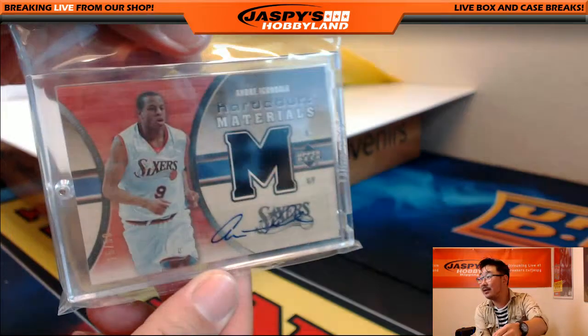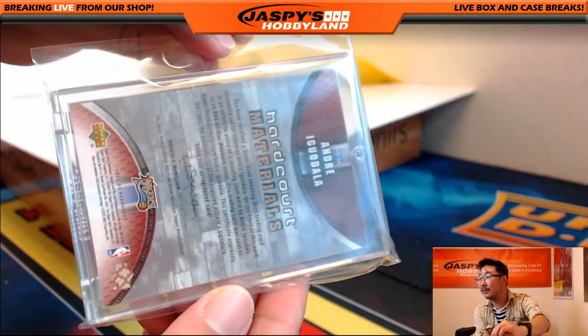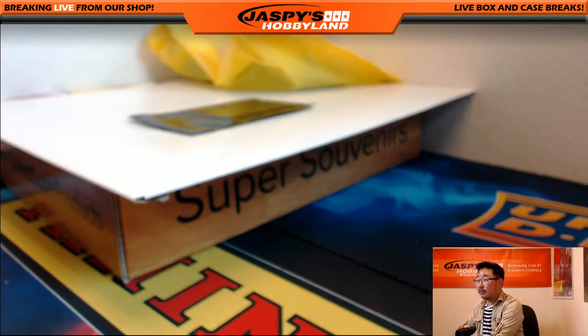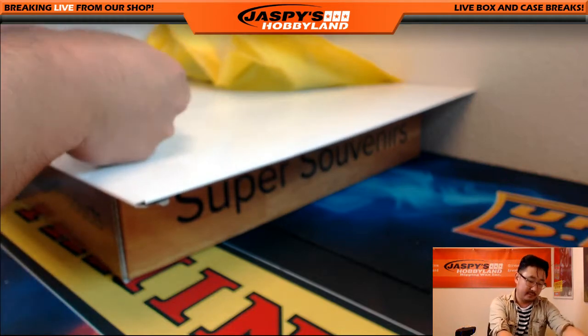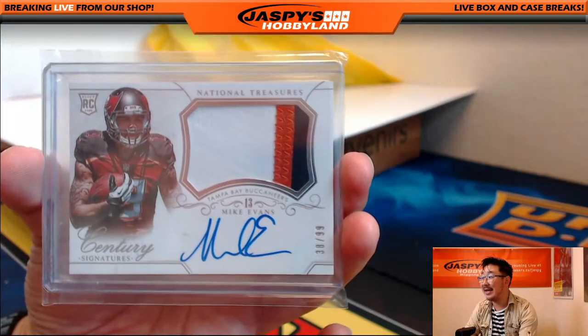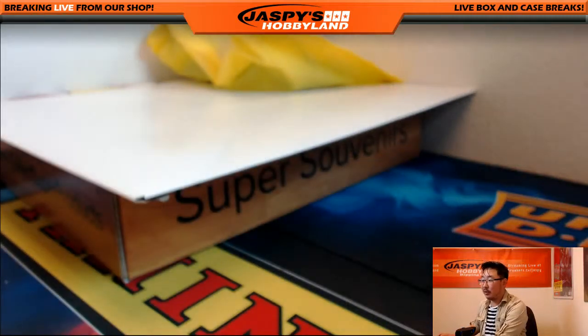And we've got an Andre Iguodala, Sixers version, 15 out of 50. 76ers going out to John Parker. And the last one — three color patch autograph, Mike Evans, 38 out of 99. He's had a very nice start to his career, hopefully he keeps going this year. Buccaneers, Tampa Bay — Bucs buyback is Mark S. There you go, Mark. Mike Evans from National Treasures, rookie.